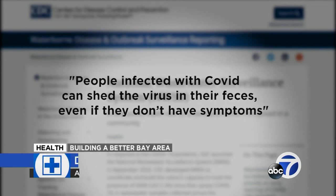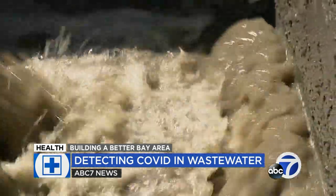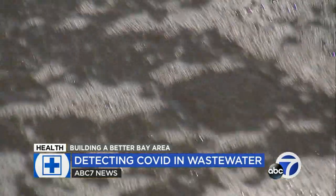A lot of people are using rapid tests at home, and those test results are not reported to the local health department. So there's no way of knowing how many people actually have COVID. And the wastewater gives us a really true picture. According to the CDC, people infected with COVID can shed the virus in their feces, even if they don't have symptoms. That's why this has become an effective indicator of COVID transmission.